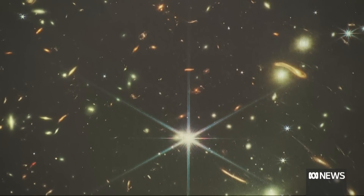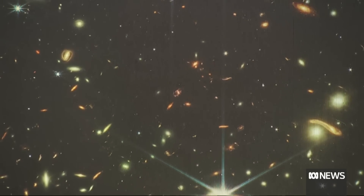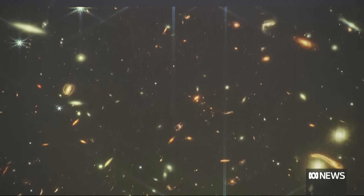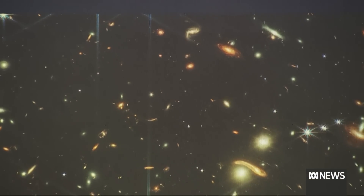Those colours tell us so much about what's going on. Very young, hot stars emit lots of blue light because they're very hot; lots of old stars are much redder because they're cooler. Everyone says that doesn't make sense — taps have been telling us blue is cold and red is hot our whole lives. But think about the flame on a cooker or Bunsen burner — that's blue, very hot — compared to a candle flame, which is much cooler and red.